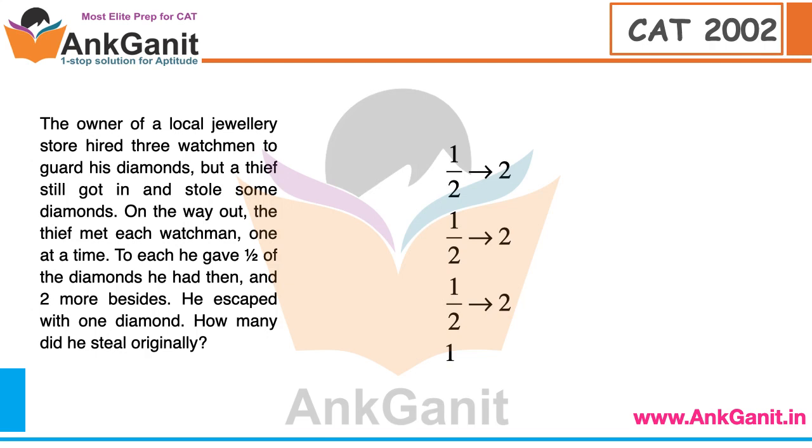Working backwards: after the last watchman he has 1 diamond. He gave half and two to each watchman. Using the same reverse technique: 1 → 2+2=4+2... the total number of diamonds originally stolen was 36.